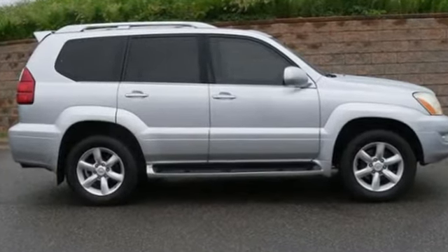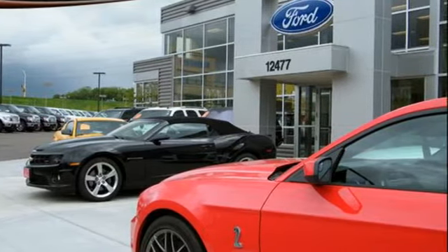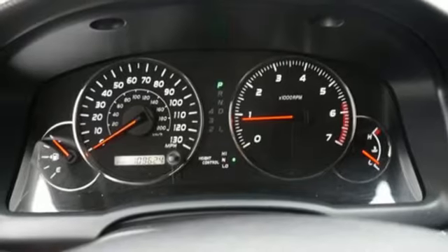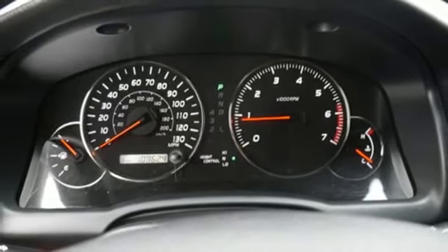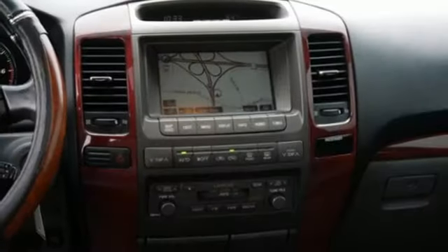It comes with the features you need and, better yet, want. Integrated navigation system, power heated mirrors, front heated leather bucket seats, auto dimming rear view mirror, AC power outlet, dual zone climate control.